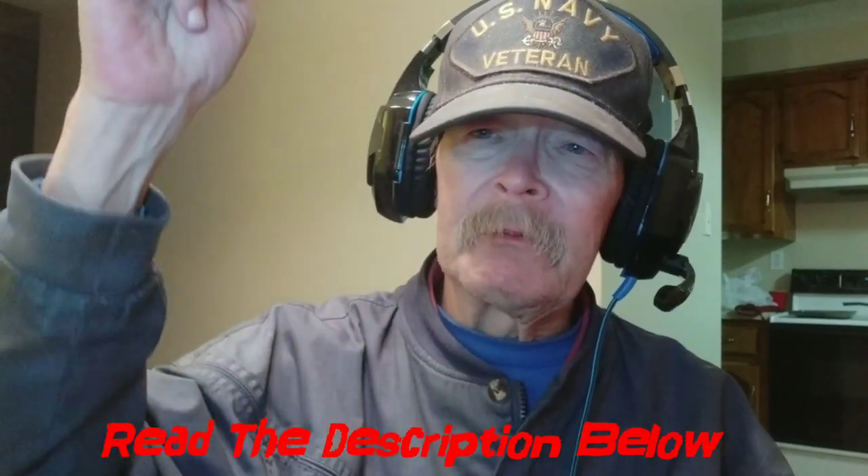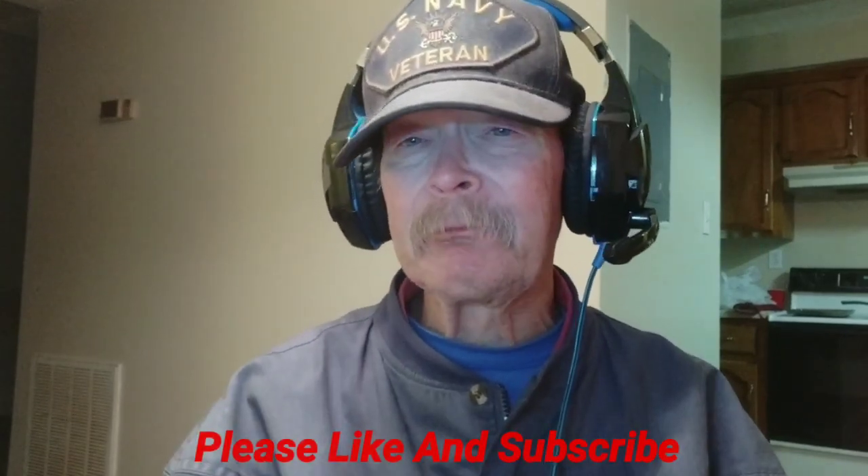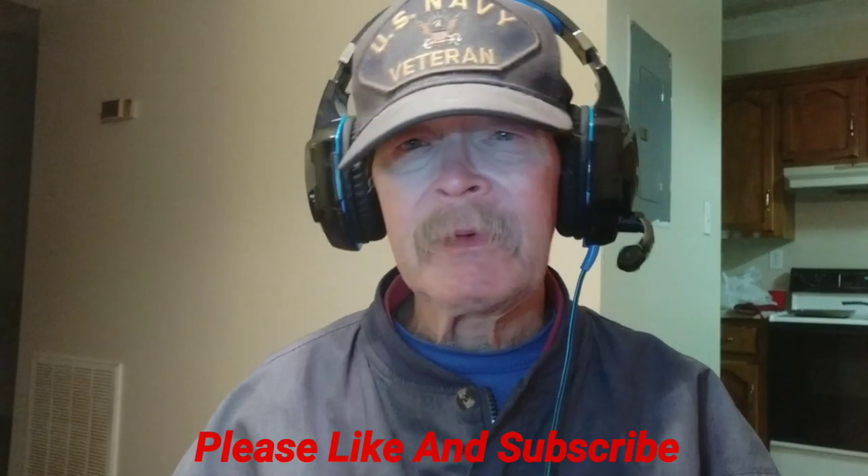Read the description below as usual. If you found this informative, helpful, or entertaining in any way, like, share, and subscribe — and hit the little bell. The bell is cool; you get notified when a new video goes up. You don't have to watch it, but who knows? Maybe it'll be that phone you were looking for.